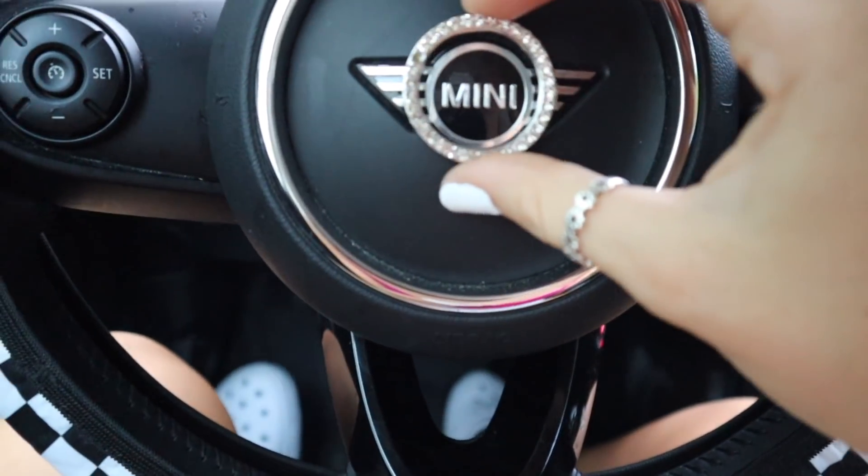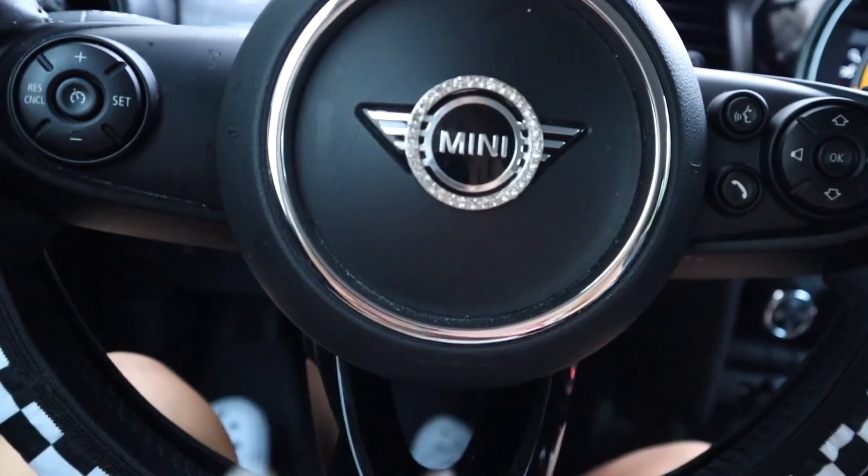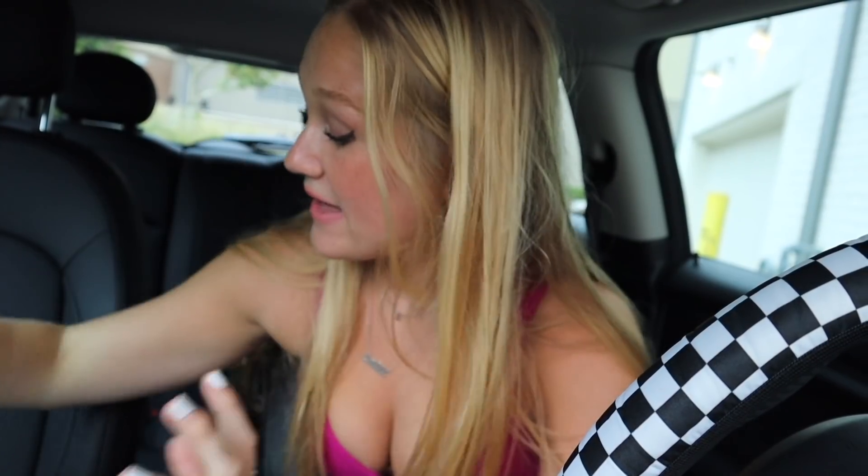I like sparkly things still and I want to put it somewhere — I know where I'm putting it. I'm gonna put it around the mini circle. Are you kidding? I have a bedazzled mini now! I love it — yeah, that's cute. One fail, not that bad.